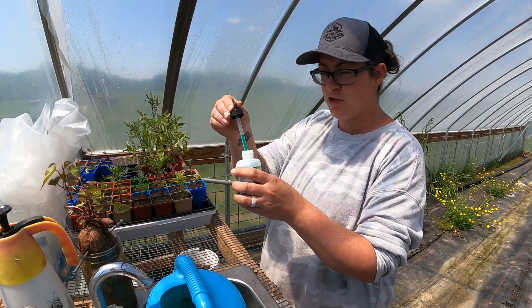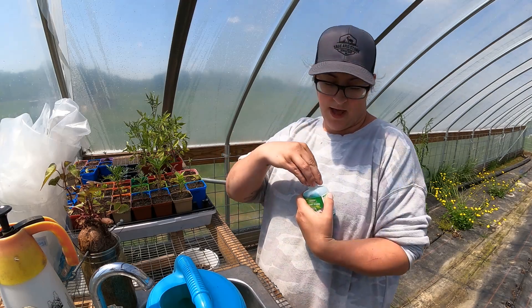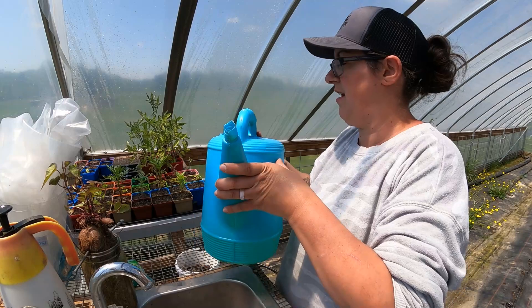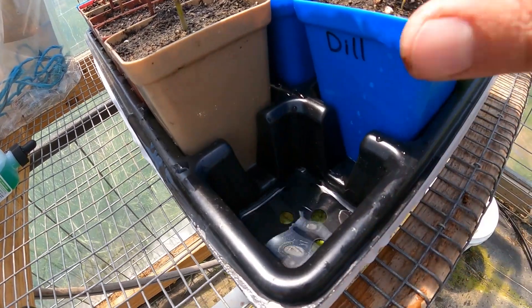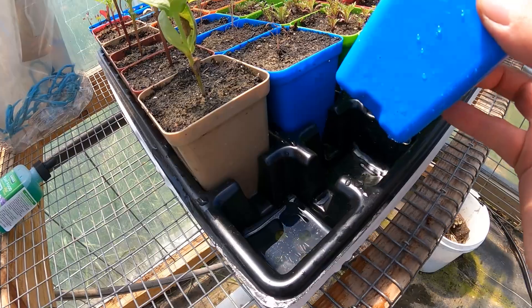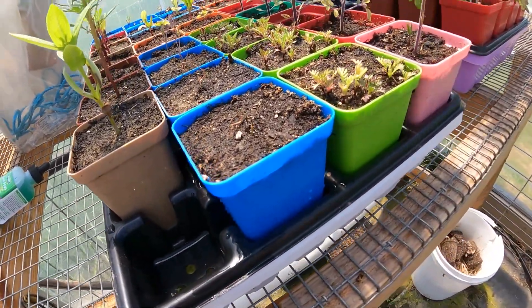I'm going to put half a dropper full in the tray and then fill up to where I can see the water coming up above the tray. Even though this dill plant is dead, you can see it's sitting down in the liquid and it will be sucking that liquid up.